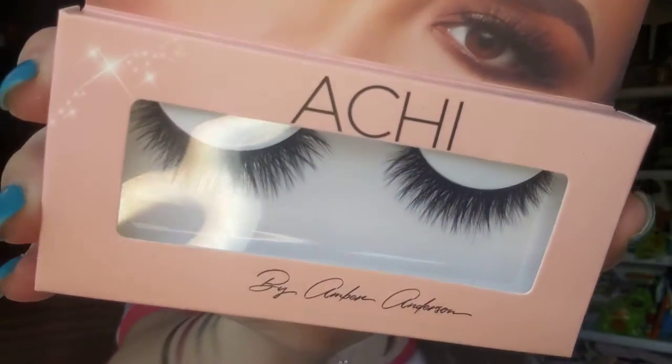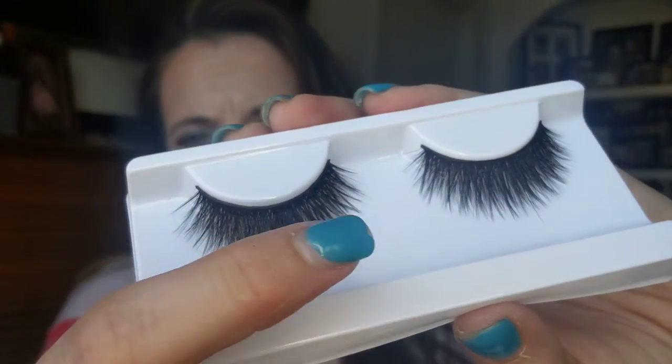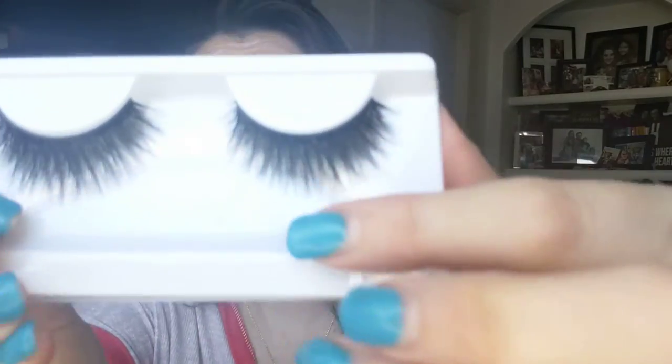The dessert on the menu is the Achi Faux Mink lashes, retailing for $7.99 - those are really pretty! It's Achi by Amber Anderson, houseofachi.com. Achi is for the sophisticated and classy, unapologetically relentless woman. These are the faux mink lashes - look at those! I don't know if I could pull that off; they might be large, but I'll probably try them. I got a little lash stray but they're very pretty. I need to practice applying lashes!